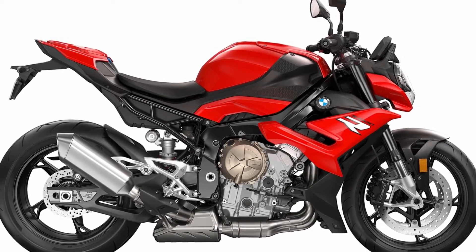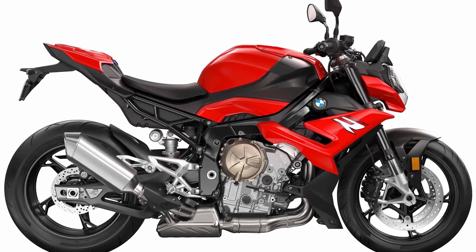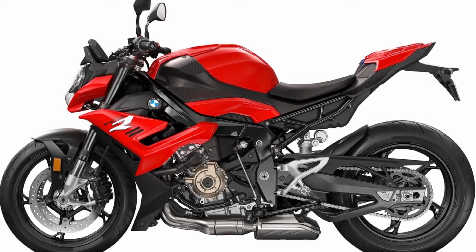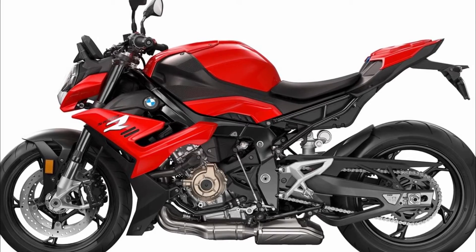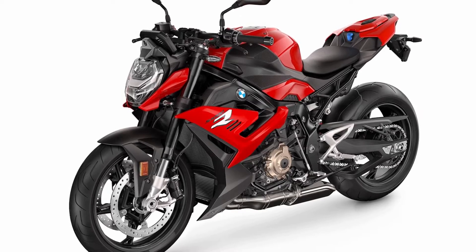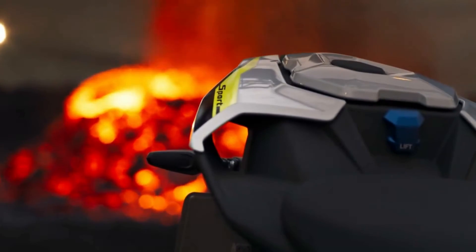The base S1000R is priced at £12,055 and the S1000R Sport is also available.